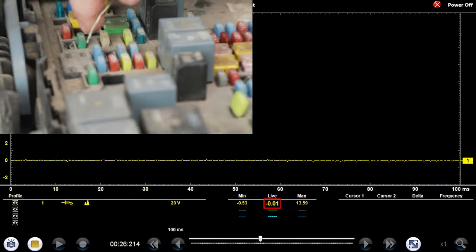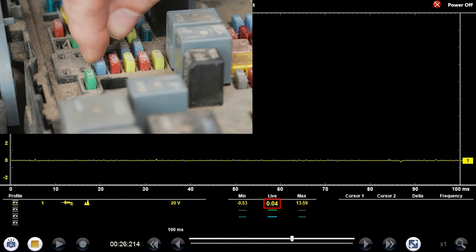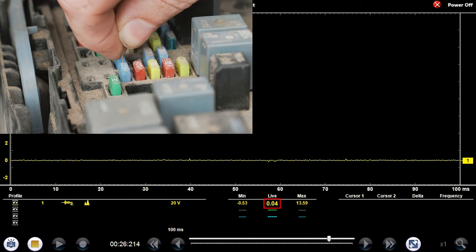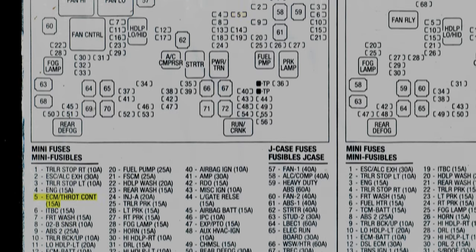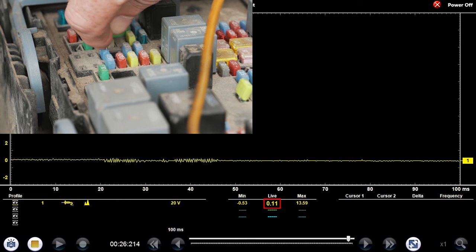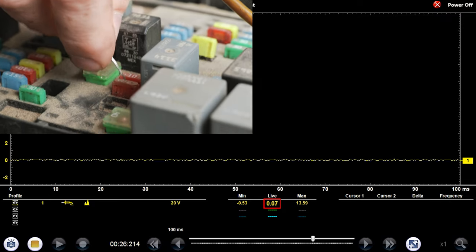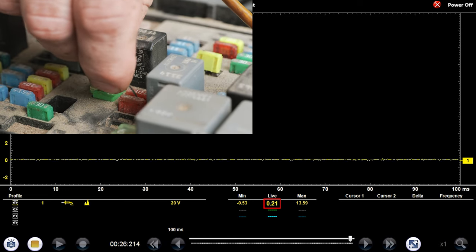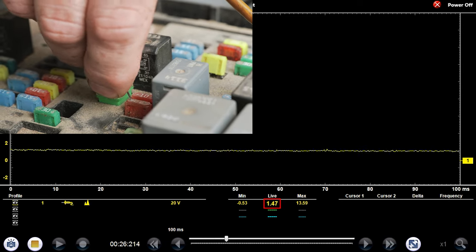So this fuse right here — nothing on that side, nothing on that side. It's dead on both sides. Is that going to be relay controlled? Possibly. There's ECM throttle control, number five. Nothing on him, nothing on that. ECM BAT — it's like completely corroded, just like mine. I got kind of five volts there, there's 12, but I got nothing on this side.